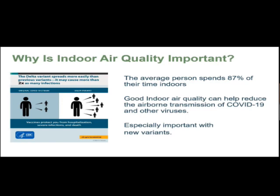Hello everybody, I'm Rhoda Mohammed. I will talk about why indoor air quality is important. The average person in America spends 80% of their time indoors. Good indoor air quality can help us reduce the airborne transmission of COVID-19 and other viruses, and it's important with new viruses like Omicron that we don't know much about yet.